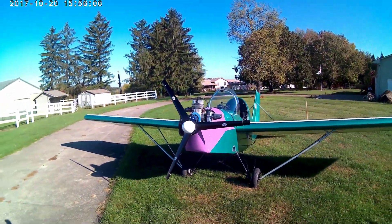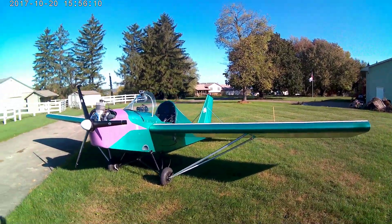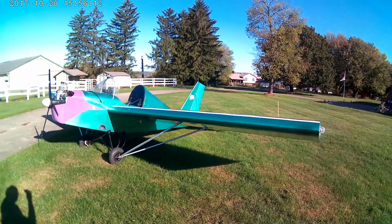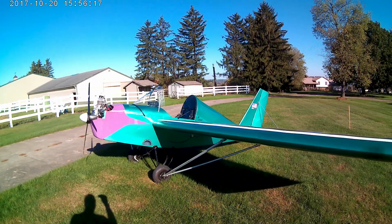The 20-year-old Minimax, which was built in Washington State and hadn't flown much over its lifetime, last year had a couple of engine failures and was put away.